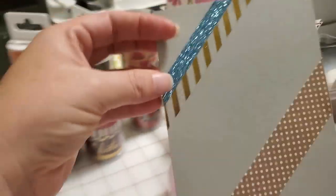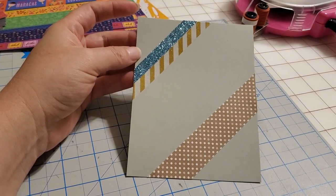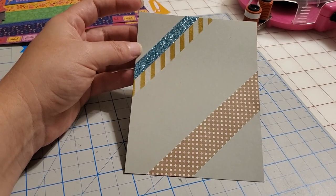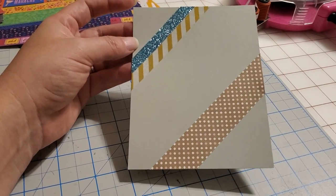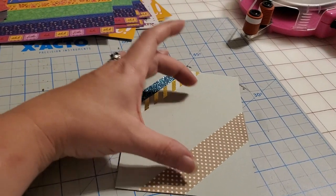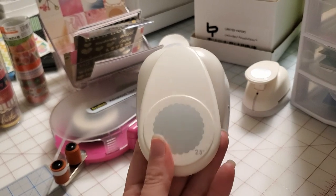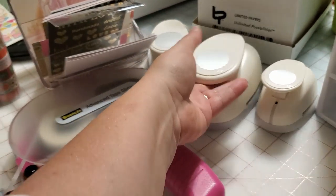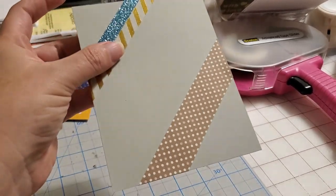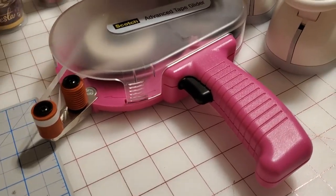I keep one of these going as I'm using up the ends of washi tapes. Frequently I've only got four or five inches left — not enough to put on a card — so I do a scrap base like this. I can take a punch, like this two-and-a-half inch scallop, put that down, write hello on it, and that's a card top. Sweet, simple and easy, so I keep one of those on hand.